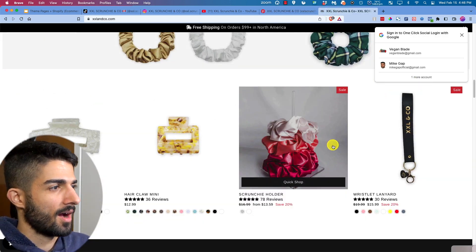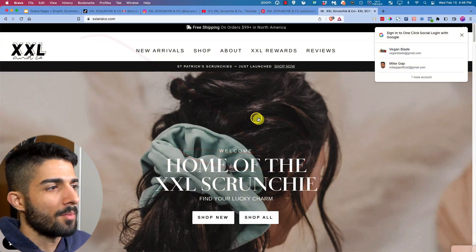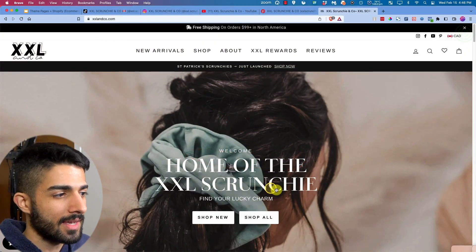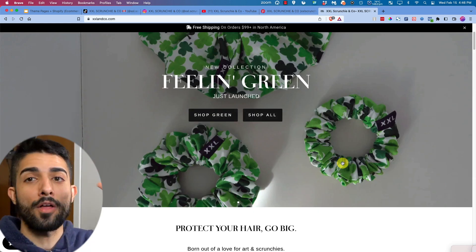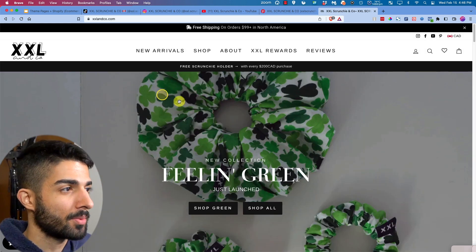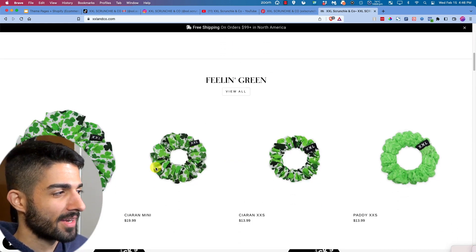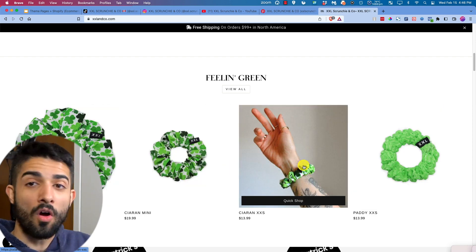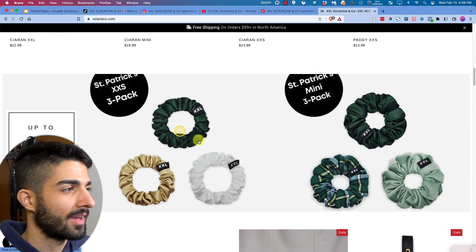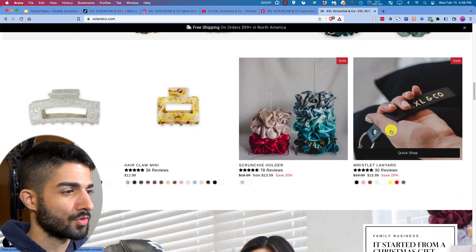Their website is very clean. I'm not a big fan of ginormous banners, but their product is in the banner — too many people have huge banners that don't even show their product. Their product is shown in raw real life, on a real hand. I always tell people: get your product being used by real people — that draws attention.